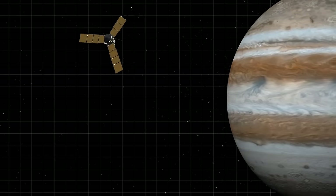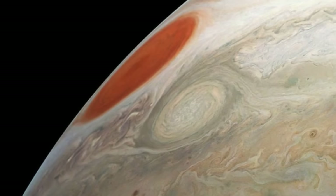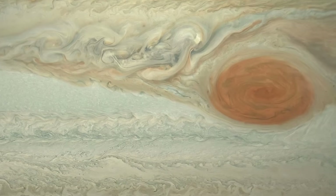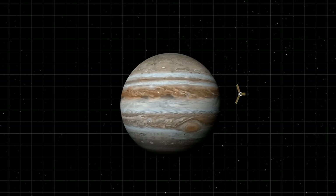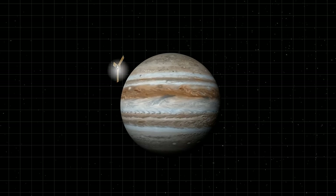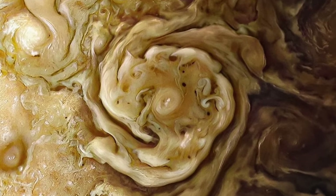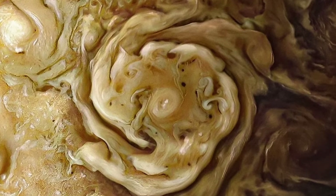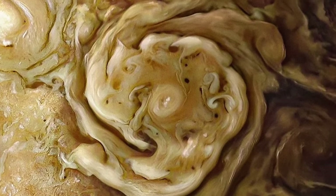The closer Juno orbited Jupiter, the better shots it took, like these images of the planet's gigantic storm. Every five weeks, it swings by the polar regions, shooting signals back to Earth. On its 46th go-around, Juno's camera took a magnificent picture of Jupiter's northern cyclones — massive storms that have been swirling around for more than five years. By the way, the spacecraft is still orbiting Jupiter and will continue to do so till 2025.